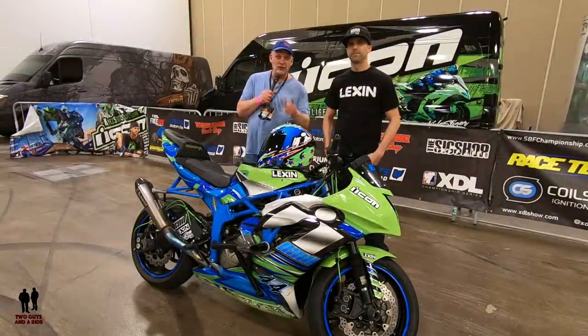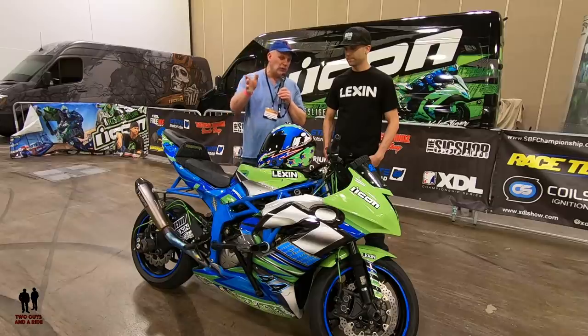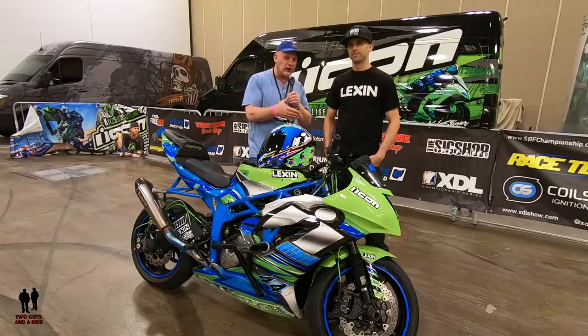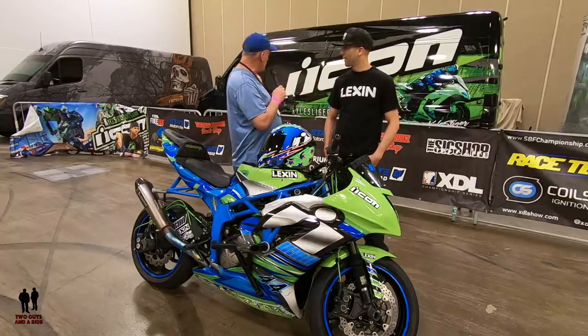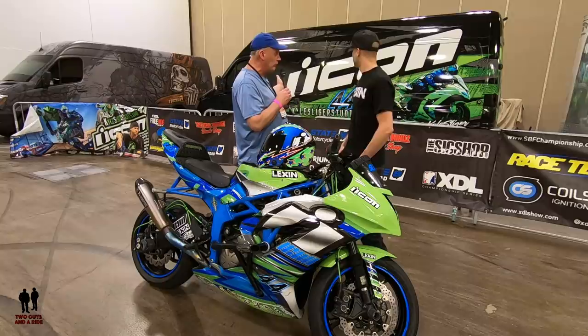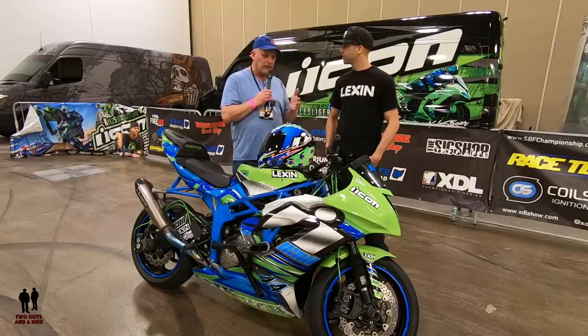I'm Nathan with Two Guys and a Ride and we're here at the Progressive Motorcycle Show in Minneapolis. Today, just a little bit earlier, we got to witness a really, really neat motorcycle stunt show. Kyle Sleiger is here — he is one of the chief drivers, in fact it's his own show, his own truck, and this is the bike that he was riding.